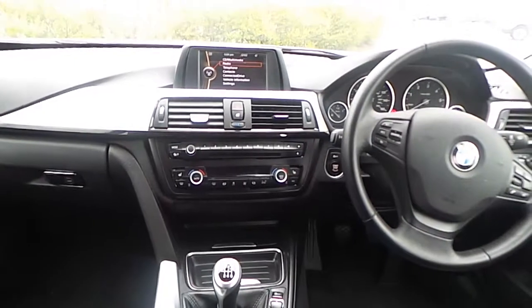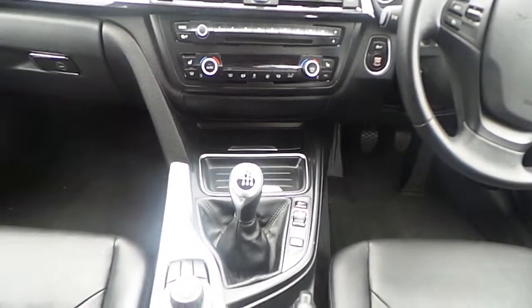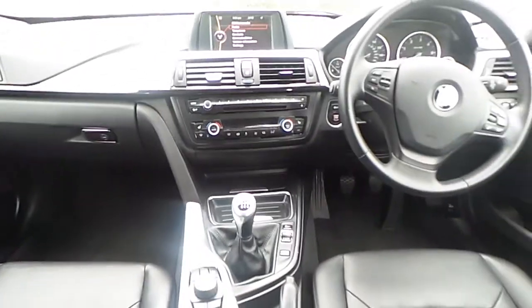The trim of this BMW is a silver trim with black finish, and this BMW has a six-speed manual gearbox. It also comes with two years warranty.